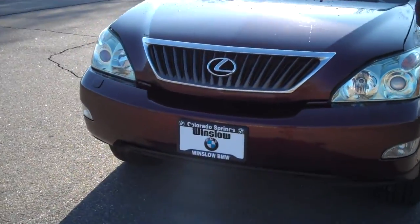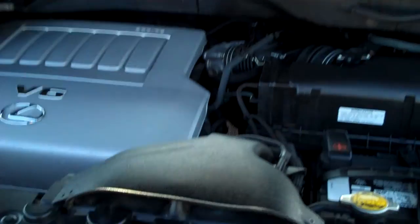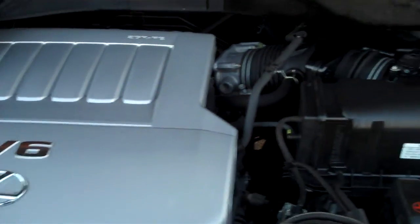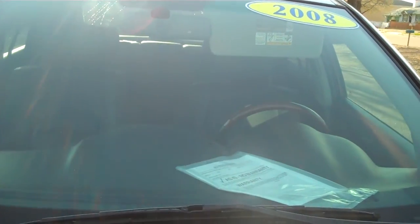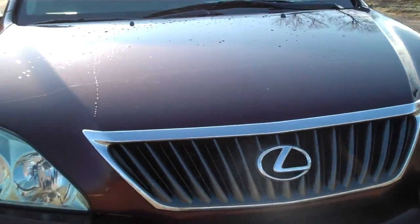Popping the hood here to take a peek at the engine compartment. It's a 3.5 liter V6 — excellent, reliable engine. Very tidy engine compartment. It's got a clear bra material on it, so we're not looking at a whole lot of stone chips. The windshield has a little bit of minor pitting but nothing major at all.